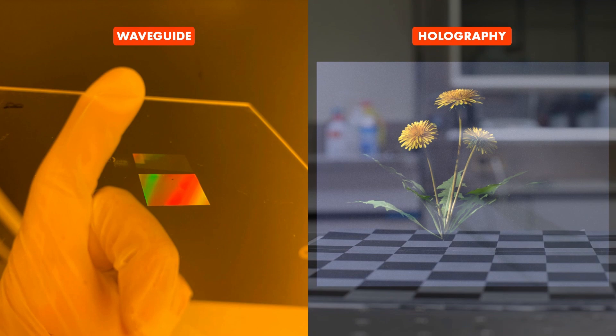We present a compact holographic near-eye display that combines the advantages of waveguide displays and holographic displays to overcome the challenge of creating true 3D holographic augmented reality glasses.